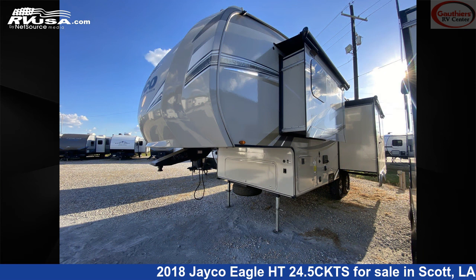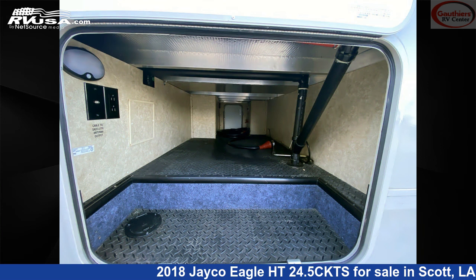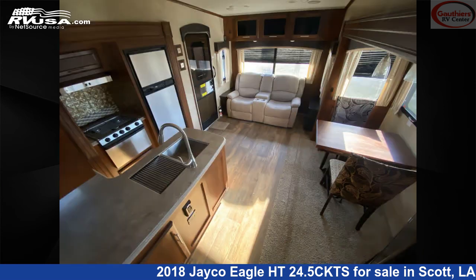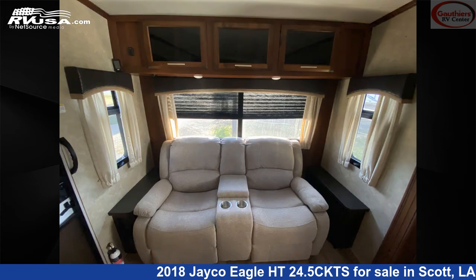This used Jayco is 29 feet 5 inches in length and features two slide-outs, a tan and brown interior, sleeps two, refrigerator, external shower, water heater, microwave, oven, and 42-gallon fresh water capacity. The floor plan layout of this fifth wheel features a couple's coach, front bedroom, mid-kitchen, and rear living area.